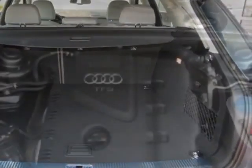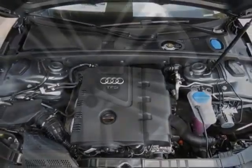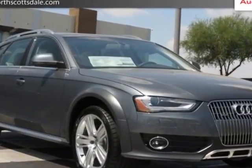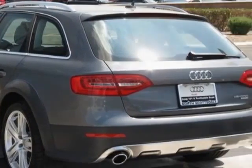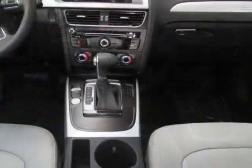Additional options for this vehicle include the Audi Advanced Key, Front Grill Filler Panel, Bang & Olufsen Premium Sound System, Titanium Gray Black Leather Seating Surfaces, 19-inch 5-Arm Structure Design Wheels with P245/40R19 Summer Tires, and the Premium Plus Package.